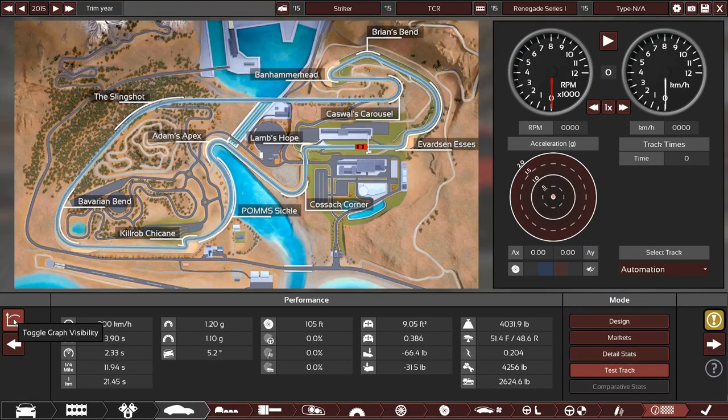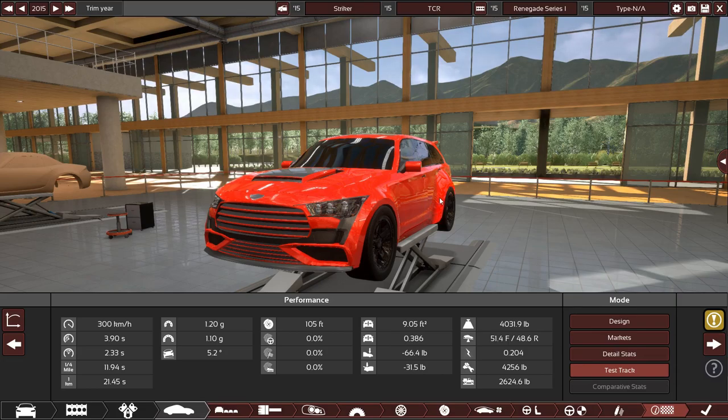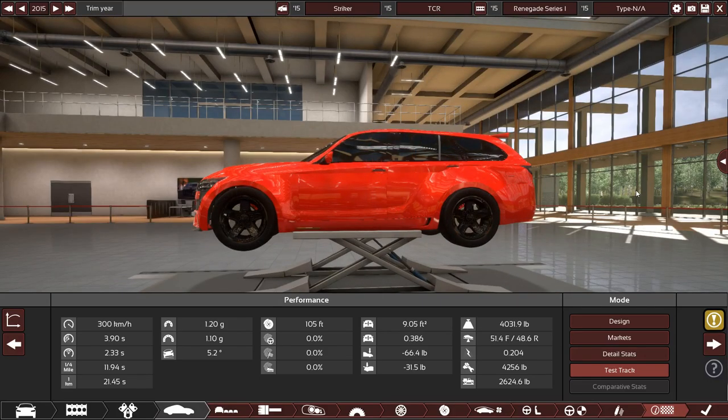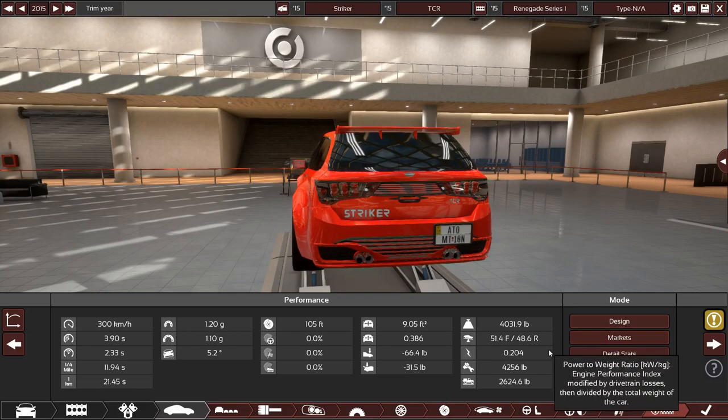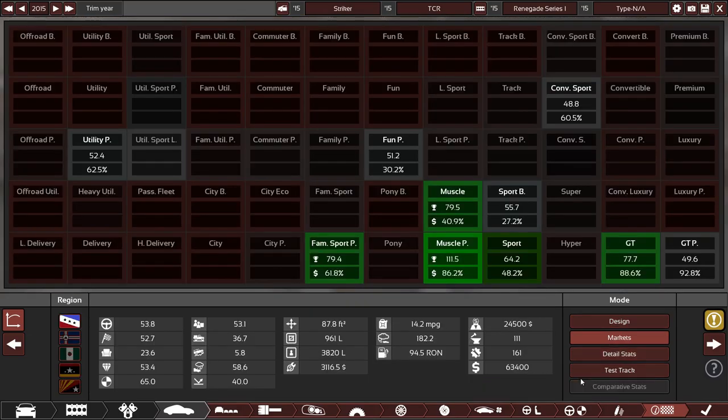I managed to get 0-60 in 3.9 seconds and a top speed of 300 km/h on the nose — could probably do a bit more. Weight distribution is almost perfect at 51 to 49. Roll angle is still not great — it is a heavy vehicle at 4,000 pounds. Price is $63,500, which is actually on the low side — very affordable. If this were real life, I'd pick one up. Fuel economy is 14 MPG, so that's one reason no one bought this thing. Almost 1,000 liters of cargo volume — big number, we'll take it.